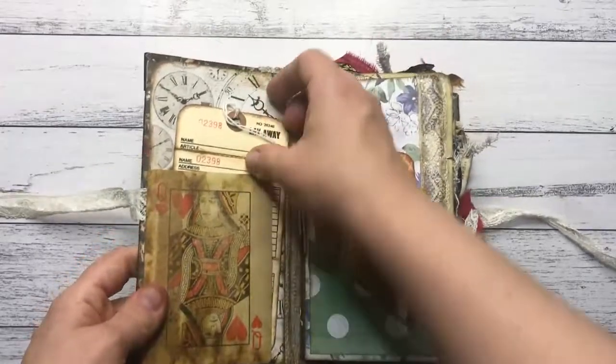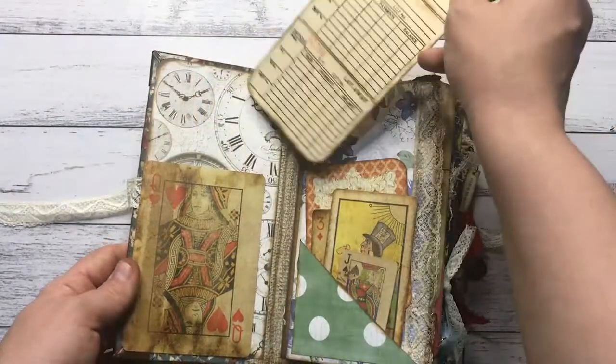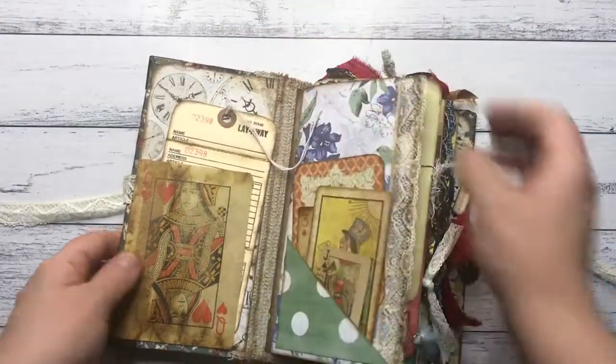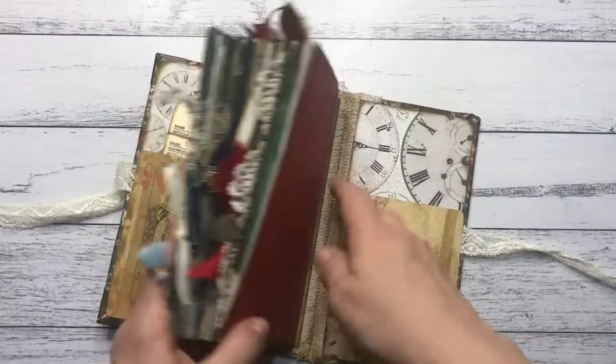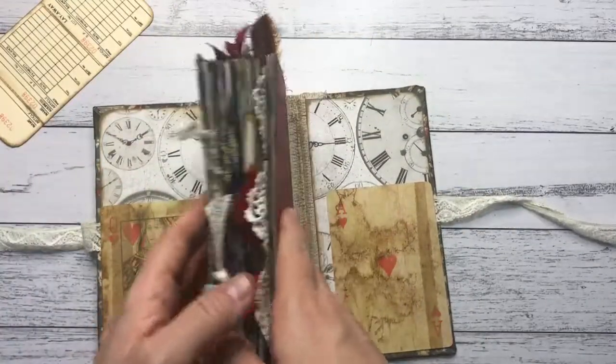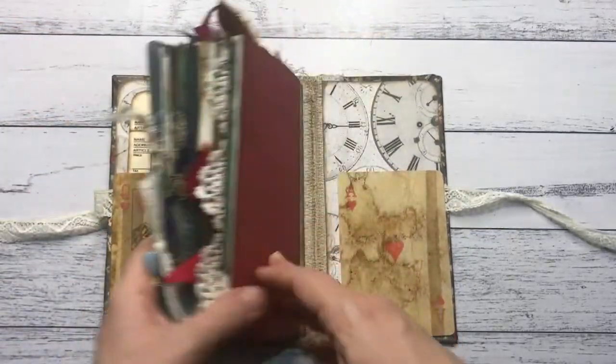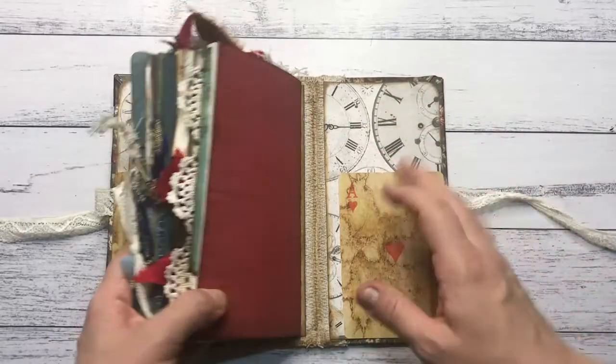The first thing you see is an eight-step card, which is the first card you see, and a little journal tag over there with clocks in the background. Those clocks continue at the back as you can see, and there's another one of those card tuck spots at the back here.